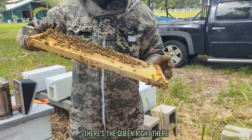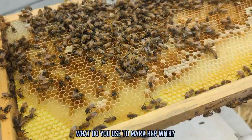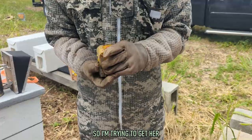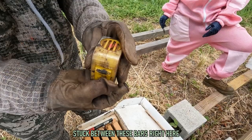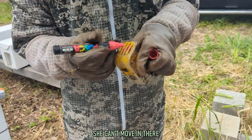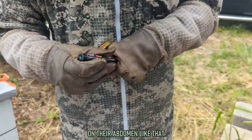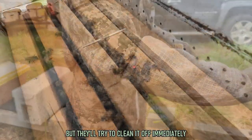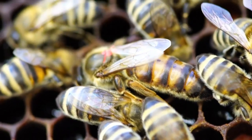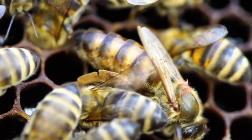Here's the queen right there — she's not marked yet. There's some more over there. They use a special marker to mark her — getting her stuck between the bars so she can't move, then marking her with a dot on her abdomen. It doesn't hurt them, but they'll try to clean it off immediately. We learned that the queens are marked to help their keepers know their age, and of course it also makes them a bit easier to spot in a crowd.